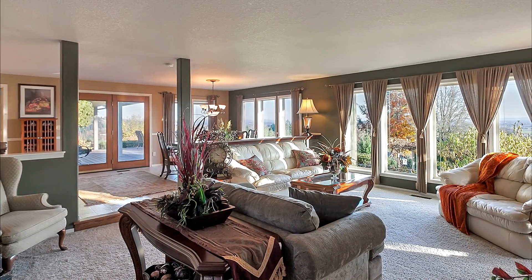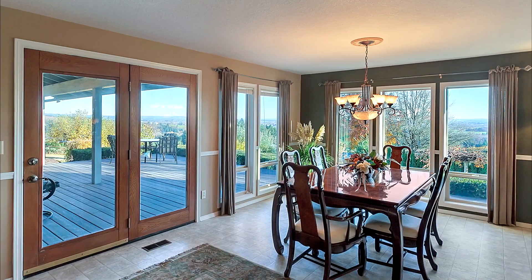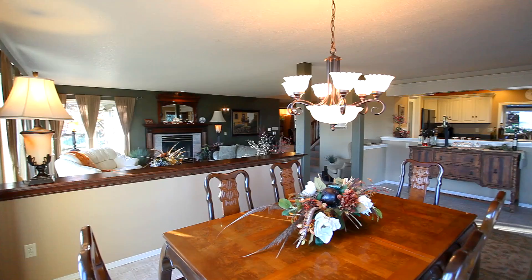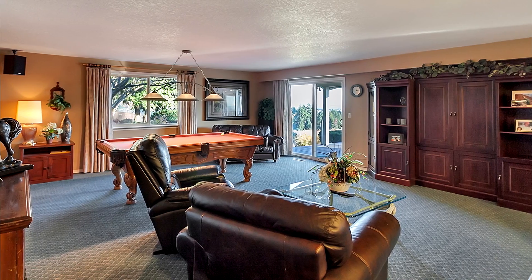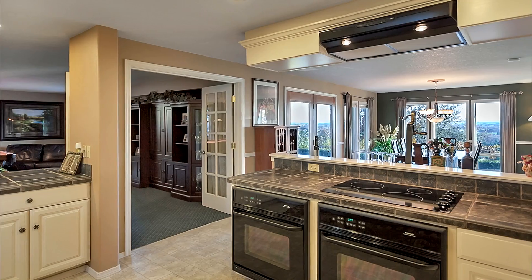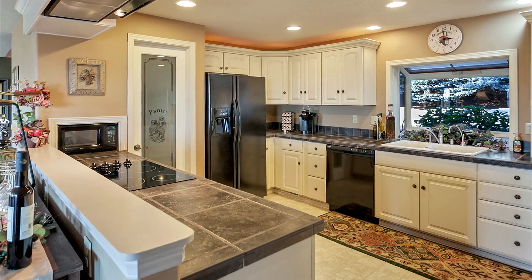Heading inside, you'll discover an inviting, open floor plan with beautiful windows capturing panoramic views. It's a thoughtfully designed home complete with three living areas to enjoy. The living room, dining room and family room all have access to the deck for entertaining. The kitchen overlooking the dining room is complete with two ovens, a large pantry and tons of counter space and cabinet storage.